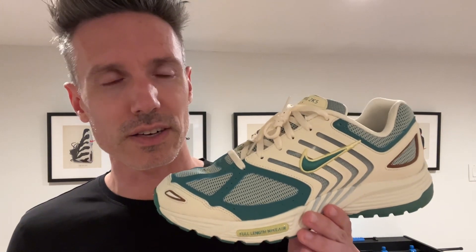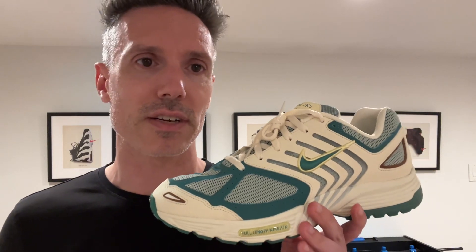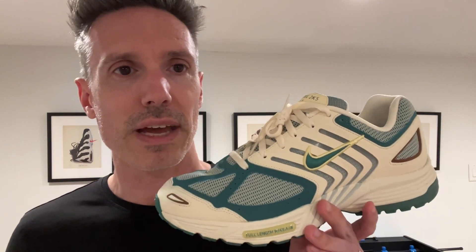Retail is $160. It's a little high. I bet they'll go on sale because these have been out for a while now and you can still easily get them. But if you're looking for a dad shoe that's a little bit different from the Vomero, this is a great option, and I believe it's coming out in more colorways soon. So definitely check them out, the PEG 2K5.